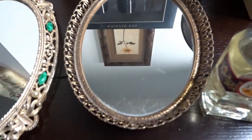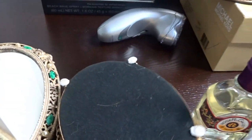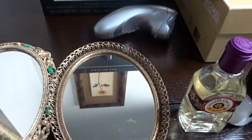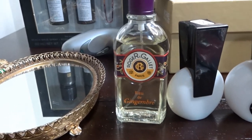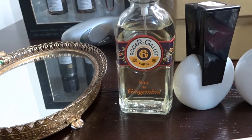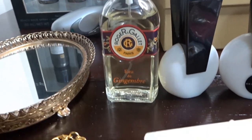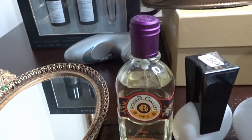Right next to that is another small vanity mirror - I paid 50 cents for that. Then next to that is a Roger Gallet Paris - I cannot pronounce it - Eau de Gingembre. It's kind of a rare perfume and I did pay two dollars for that one.